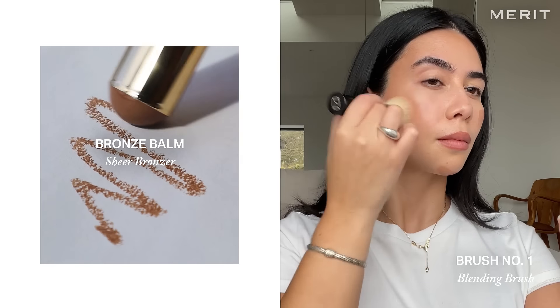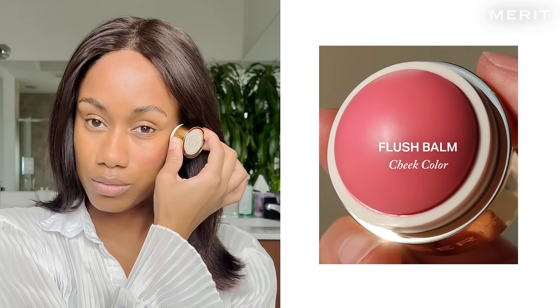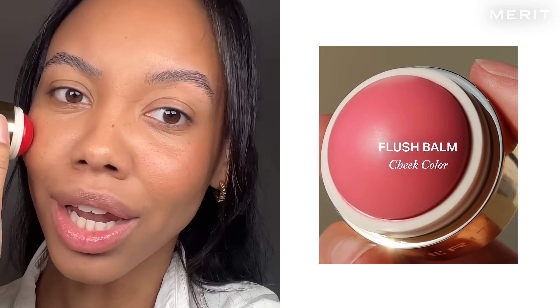Bronzing bulbs — these are one of my favorite products. So creamy, so easy to blend out. Then I go in with the flush balm. Do you see how this is the perfect flush of color?